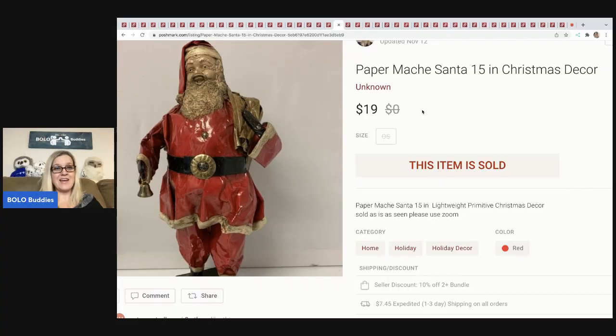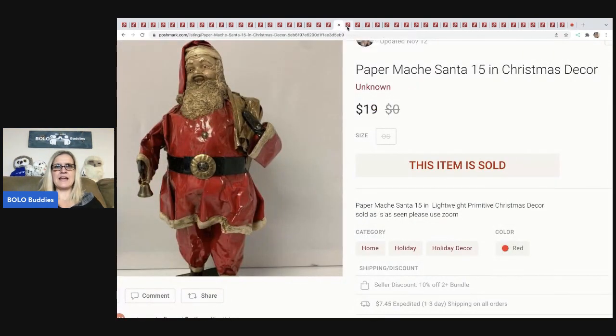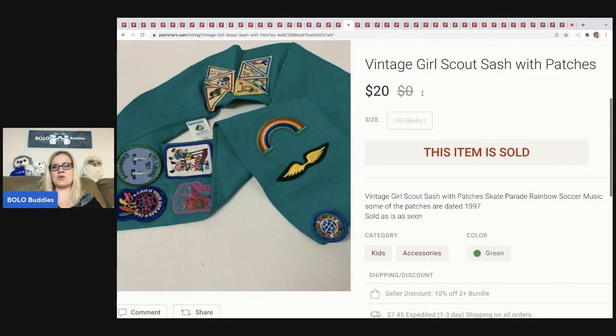The next item is this paper mache Santa — 15-inch Christmas decor. Honestly, I've had this a very long time and don't recall where I got it. I sold it for $19 plus shipping.